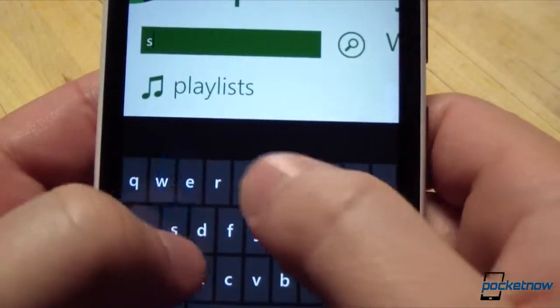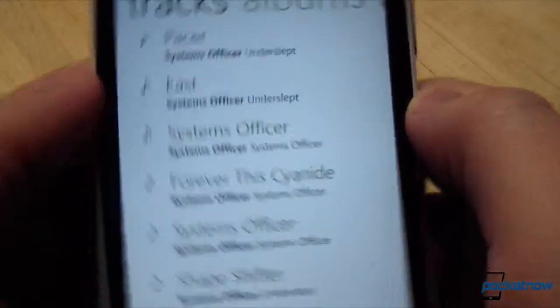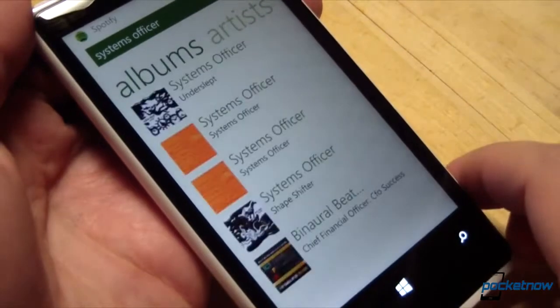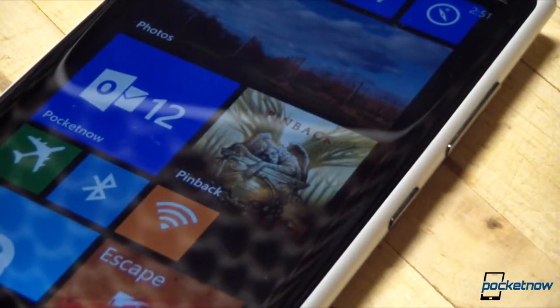In case you're looking for a specific artist, there is search functionality, which works just as well as it does on any other Spotify version, it looks like, in this quick look. That's just a quick look at Spotify for Windows Phone 8, newly released just today.